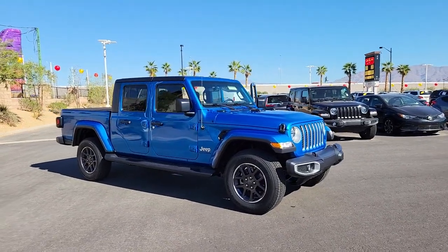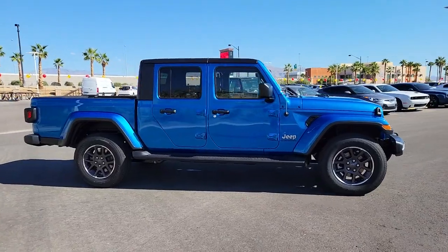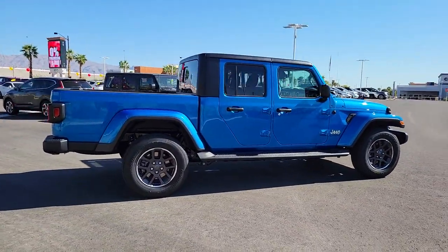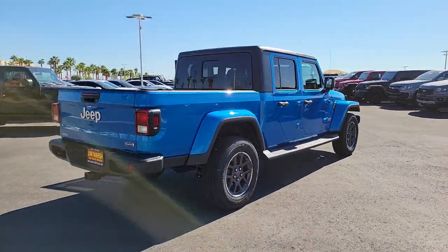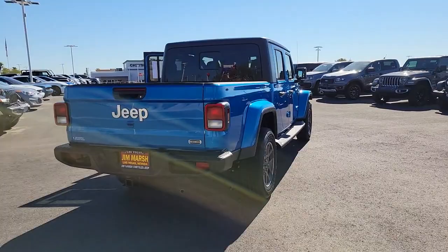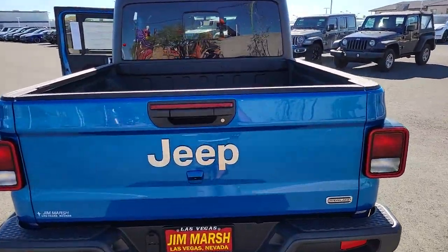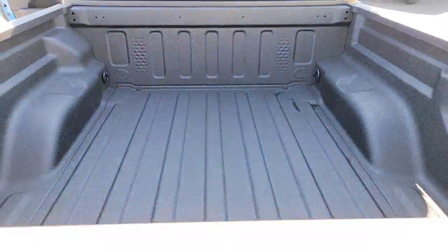Get into the 2022 Jeep Gladiator. Here's an off-roader's dream come true — the Gladiator. This uniquely designed mid-size pickup delivers rugged versatility, modern comfort, and classic upright styling. Impressive towing capability, available diesel power, and a host of customizing options let you create the adventure machine that's perfect for you.